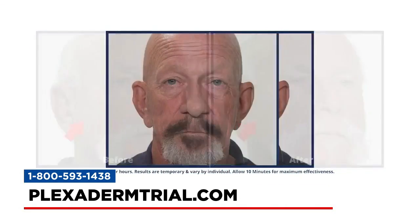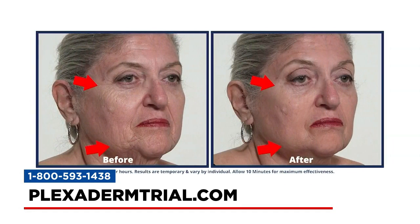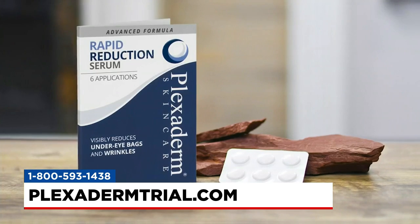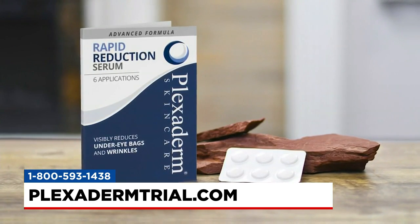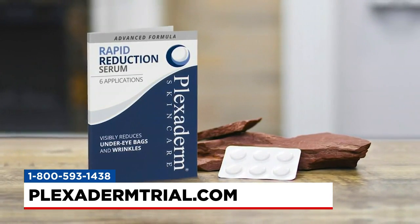The Plexiderm effect means you can go makeup free. These are makeup optional months in summer. You just put a little bit of serum — we're not covering anything up, it's not a makeup. We are eliminating those signs of aging for the day, and in just 10 minutes you are ready to go. It's a real confidence booster for a lot of people, and that's really important.